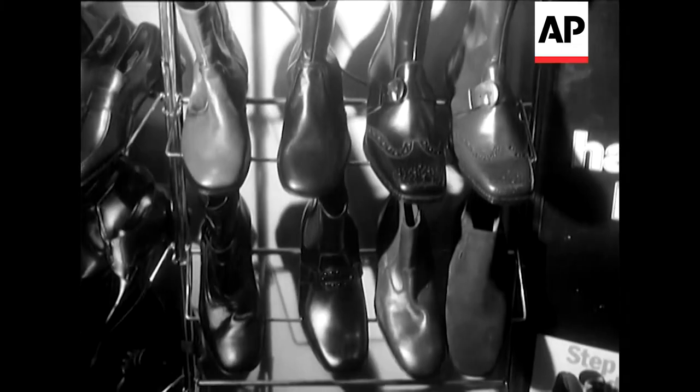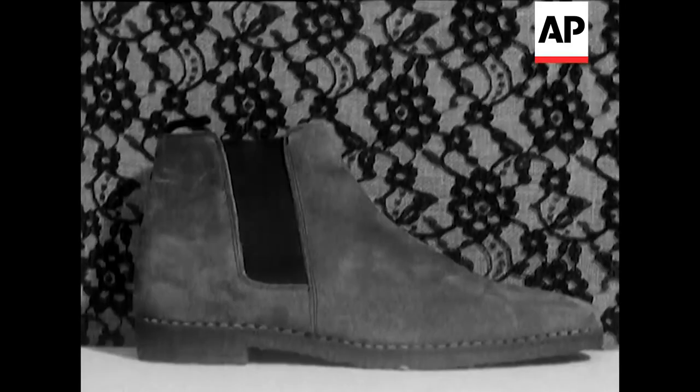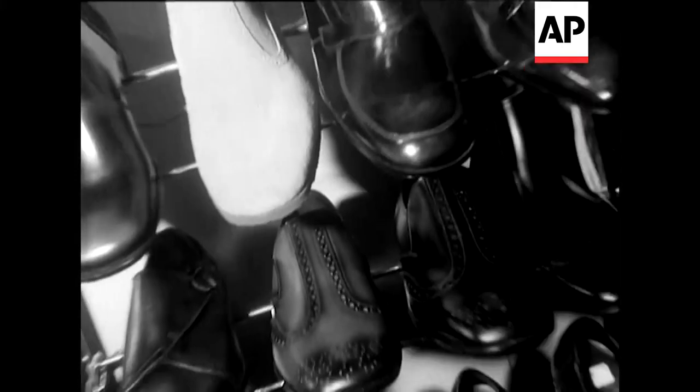Trendy men will also be shining next spring, mostly slip-on styles, with most of the emphasis on texture rather than shape.